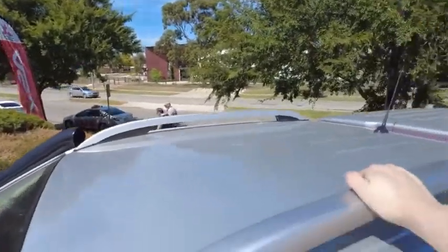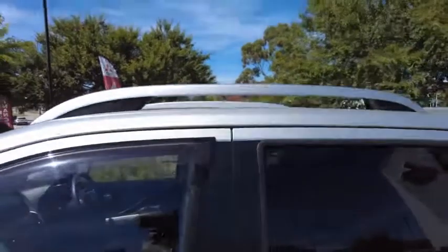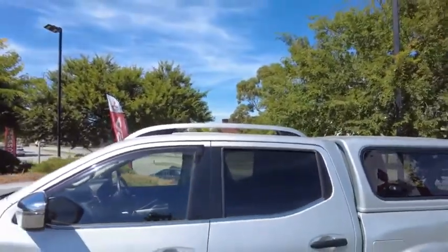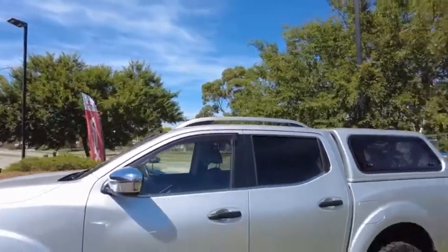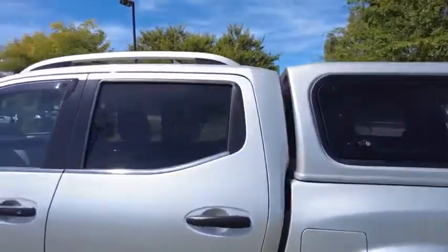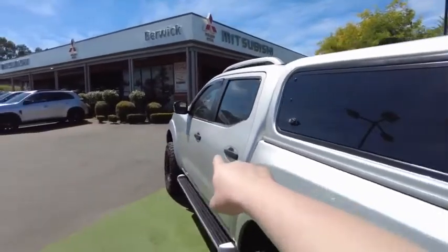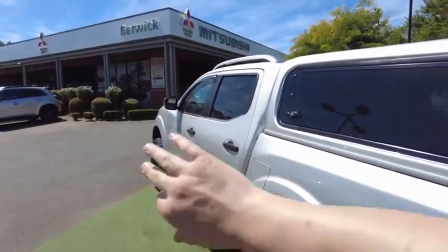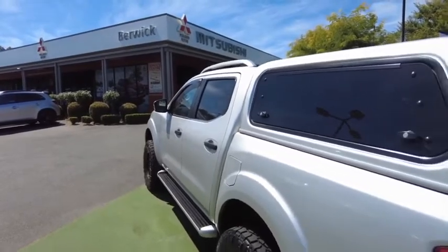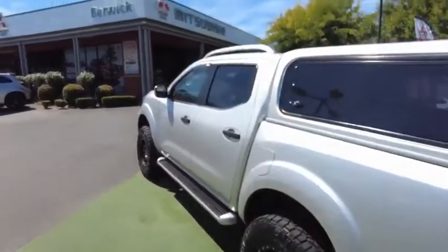We'll climb up onto the roof — nothing here either. We've got the sports bars, which you can fit your roof crossbars to. Those of you with hawkeyes will notice we've got the blacked-out door handles. They normally come with chrome, but there are special covers that go over those. Same with the wheels and same with the grille.